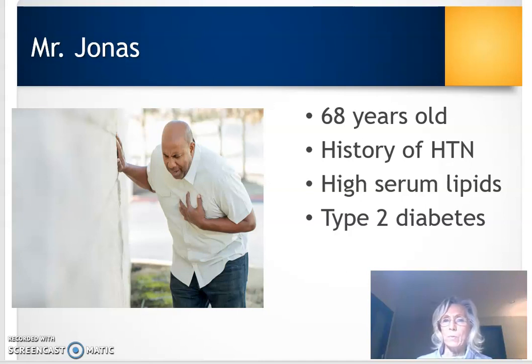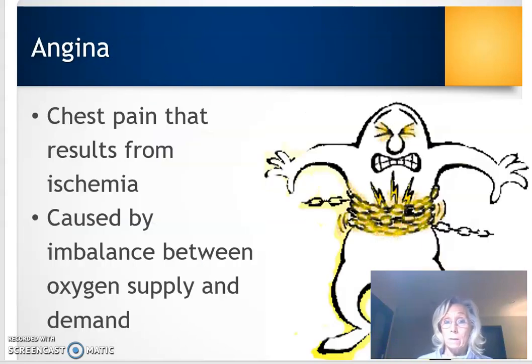He's got this really firm chest feeling, a fullness — it feels like someone's sitting on his chest. What he has is angina. Angina is chest pain that results from ischemia. Some patients describe it as a squeezing, like a vice around the chest.